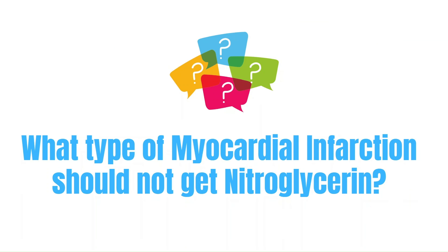Let's go into the question of the day: what type of myocardial infarction should not get nitroglycerin? The answer will be at the bottom of the description text.